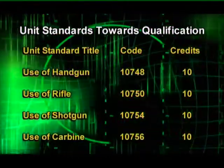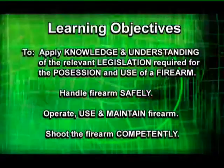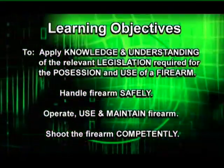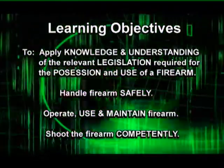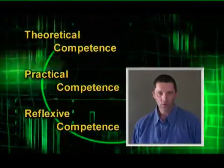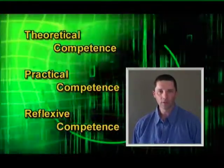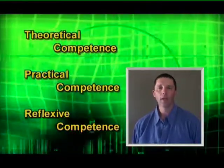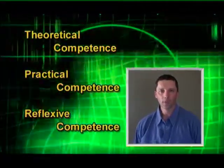The unit standard clearly defines competence in terms of the relevant legislation, handle the firearm safely, operate, use and maintain firearms and shoot the firearm competently. On that assessment there are three basic competencies. The first one is embedded knowledge, which is your theoretical knowledge — the theory component. The second one is the practical skills: can you get onto the range and fire the handgun? Do you know how to load the gun? Immediate action drills, stoppage drills, loading, unloading and firing the gun competently.